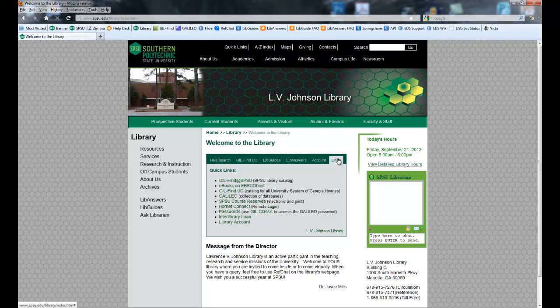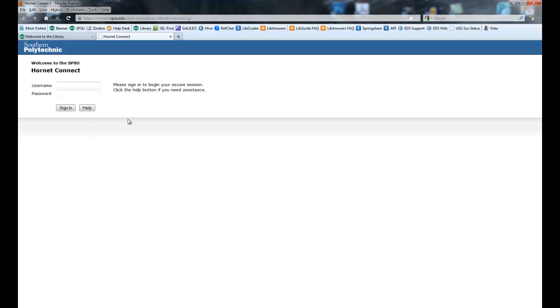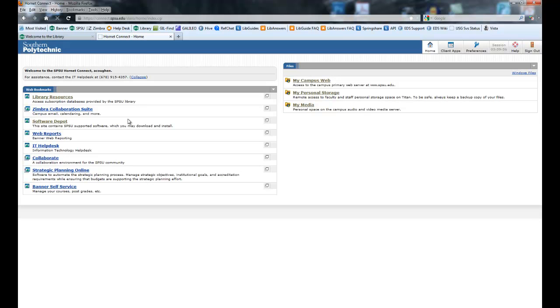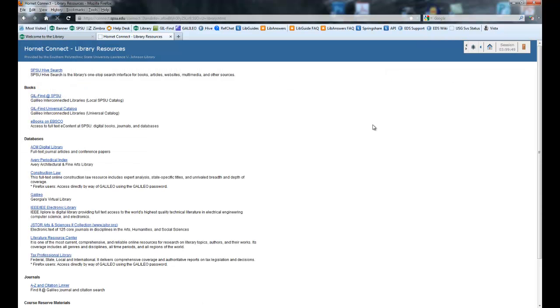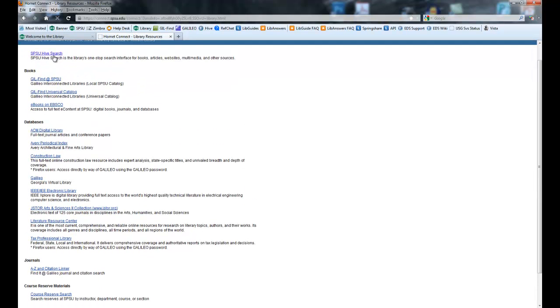I want to go over this quickly because while this Hive search box is great, it does have a problem in that if you are off campus, it's going to ask you for the Galileo password. However, if you don't like remembering separate passwords, over here in the links section you'll find Hornet Connect — that is the VPN, the virtual private network. Most of you should already be using it; if not, start using it please. It's the same username and password you use to access your email account and to access Vista. From here, click on Library Resources. This will give you access to all of the library resources off campus without having to remember the Galileo password. You can get into LibGuides that way, get to all of the databases, the catalogs, and SPSU Hive Search.